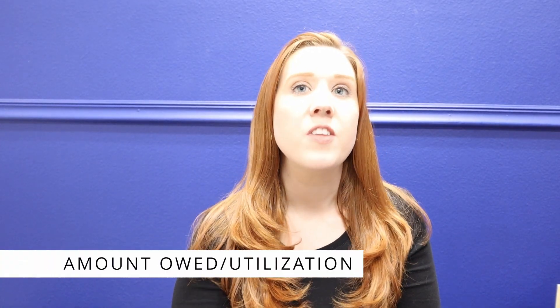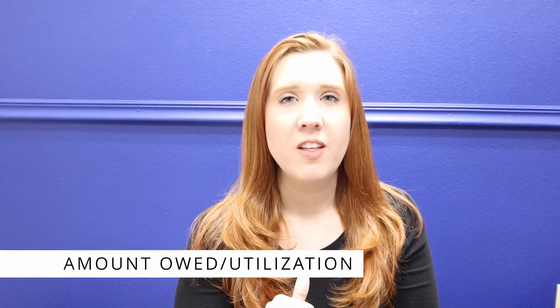The second component making up your credit score is the amount you owe to lenders. This makes up to 250 points of your credit score if you're aiming for a perfect score, or 30% of your overall credit score.